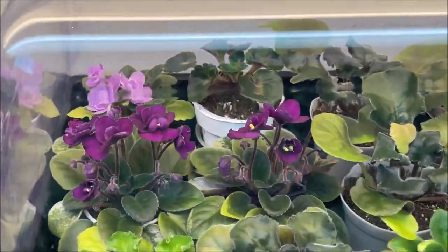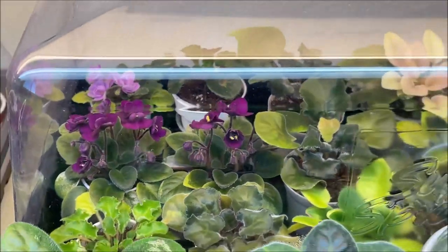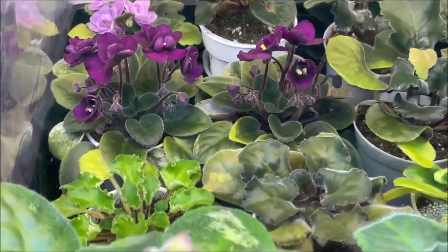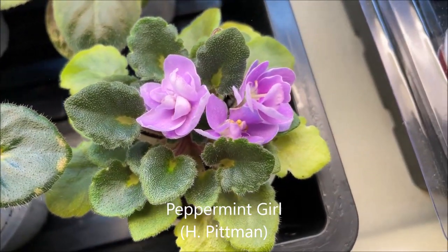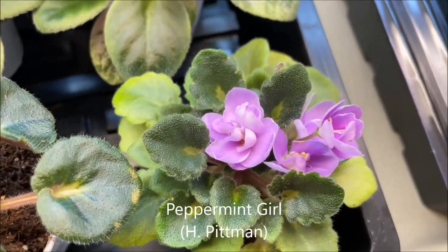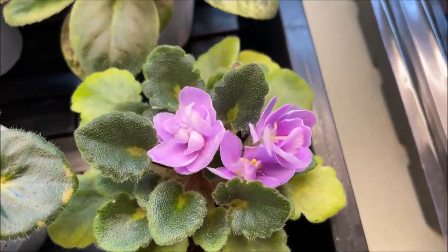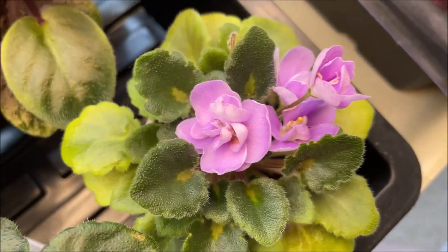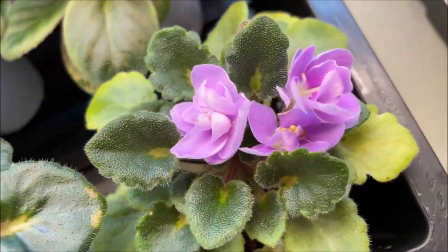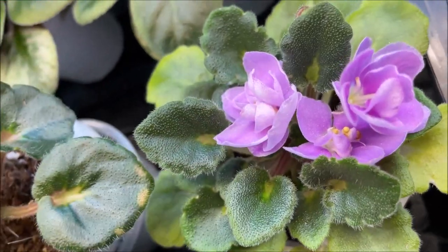And here we have a couple of Jolly Princess blooming inside of the domed propagation container. This is Peppermint Girl — a miniature with gold leaves by Hortense Pittman. Very, very small tiny girl foliage and relatively large pink blooms that are double with white rivers — very pretty.